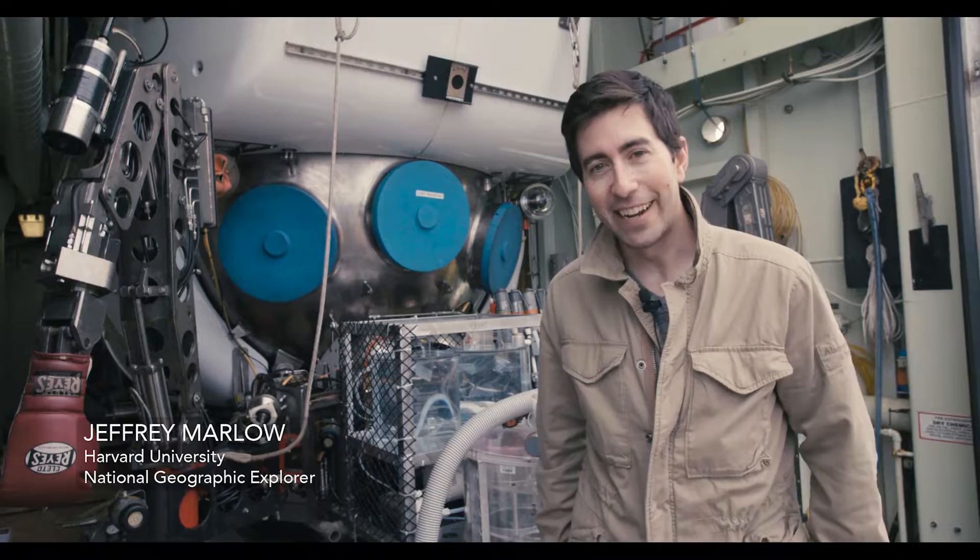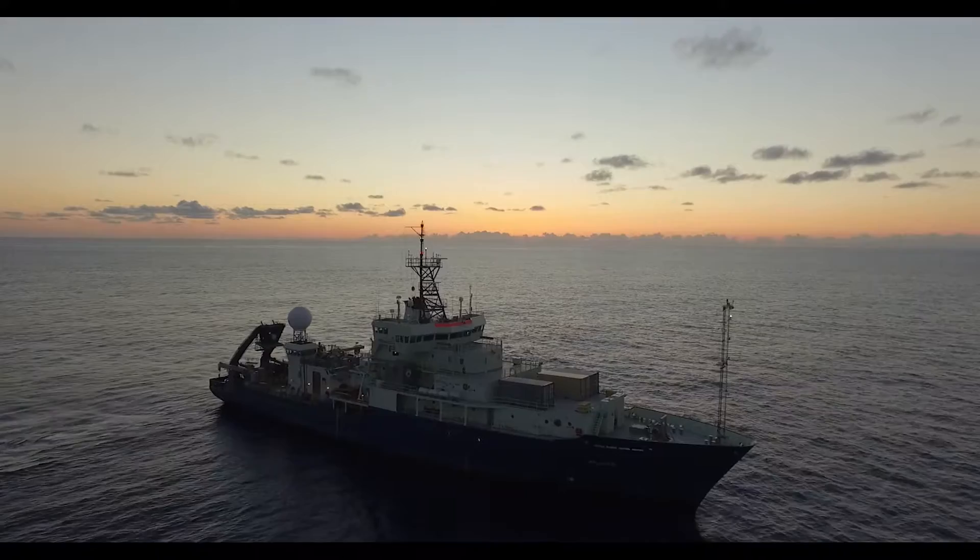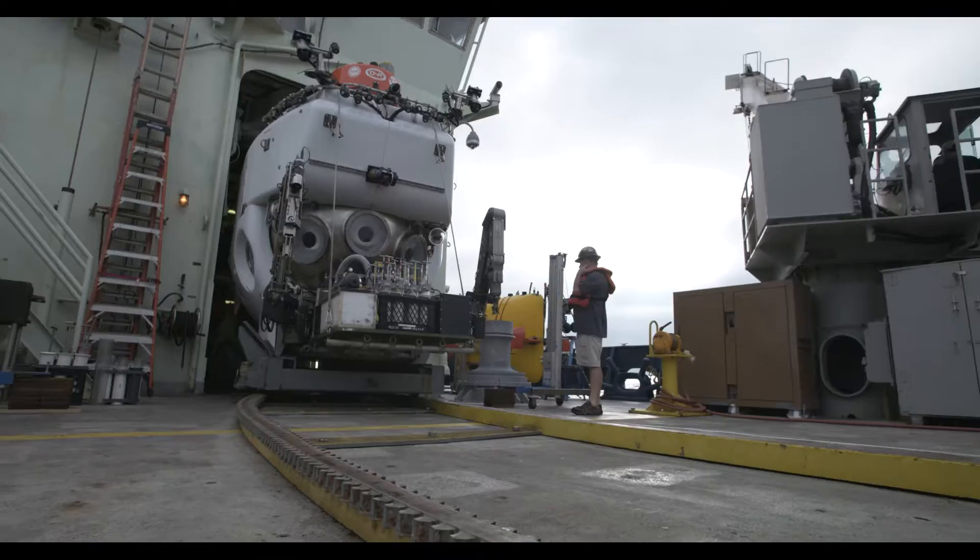My name is Jeffrey Marlow. I'm a National Geographic Explorer and a post-doctoral scholar at Harvard University. Today we're here on the research vessel Atlantis, and we have a special guest with us, which is the Alvin submersible.